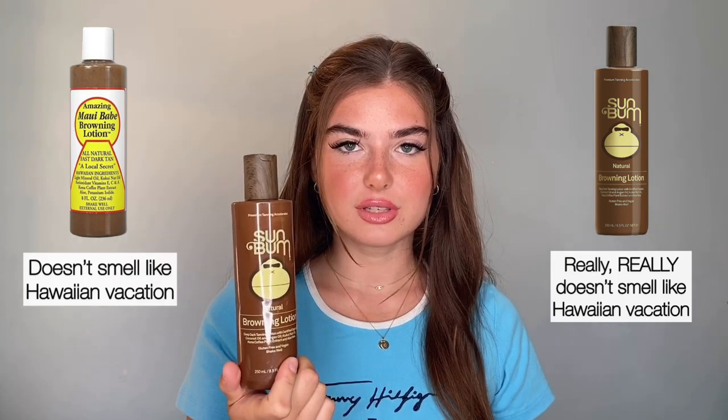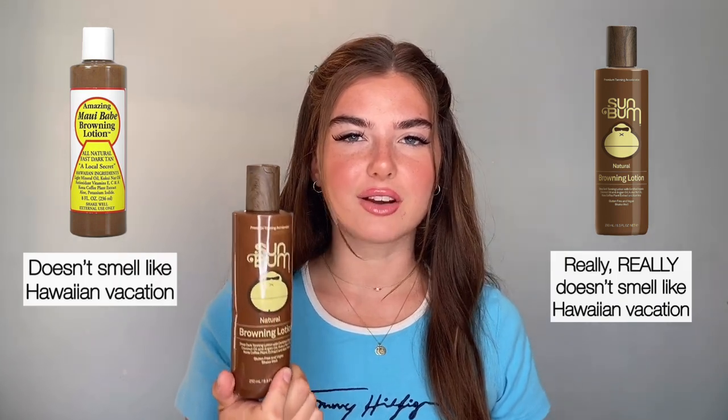Oh, this smells toxic — that is just not good, I feel bad for my nose. So the first thing I want to say about this browning lotion is the smell is not good. A lot of you guys were saying the Maui Babe browning lotion smelled bad — I told you guys it smelled like coffee and caramel. A lot of you said you didn't like the smell of it. This is worse. It smells like chemicals to me, and it smells like expired chocolate milk in a weird way.